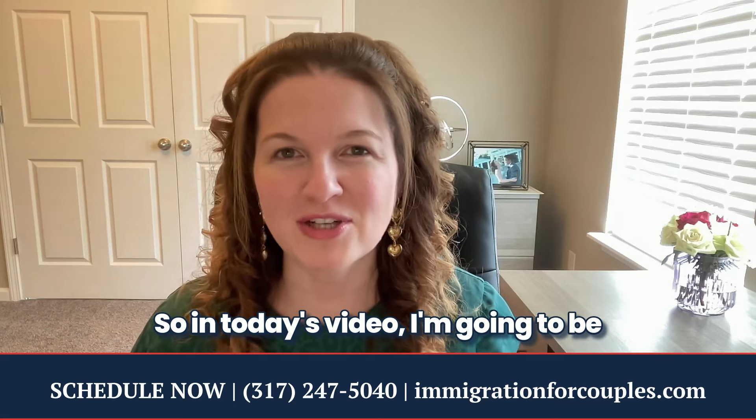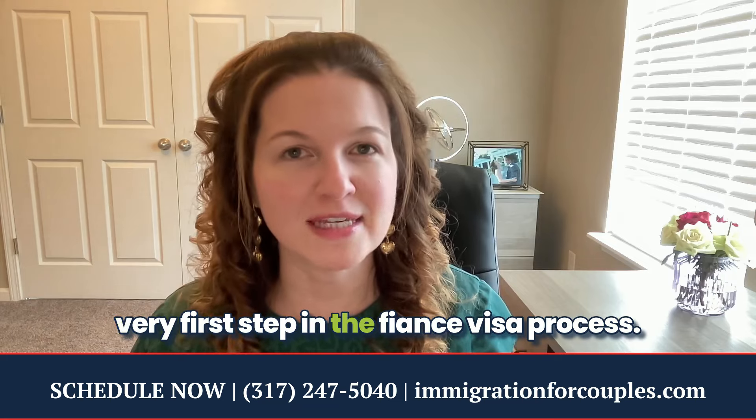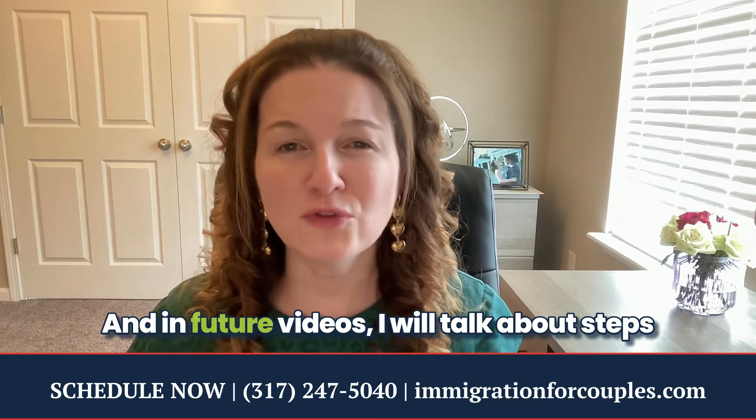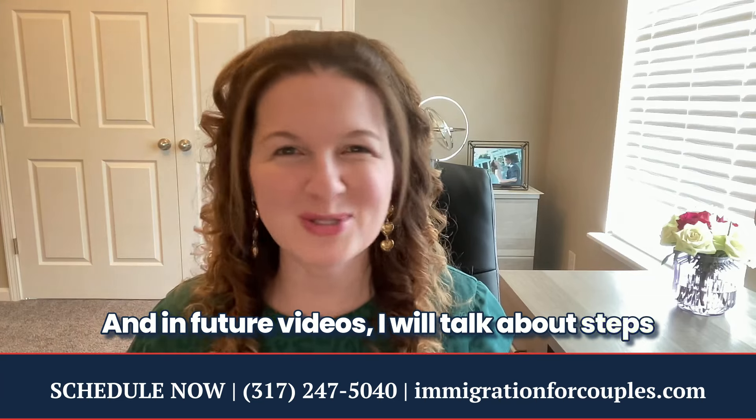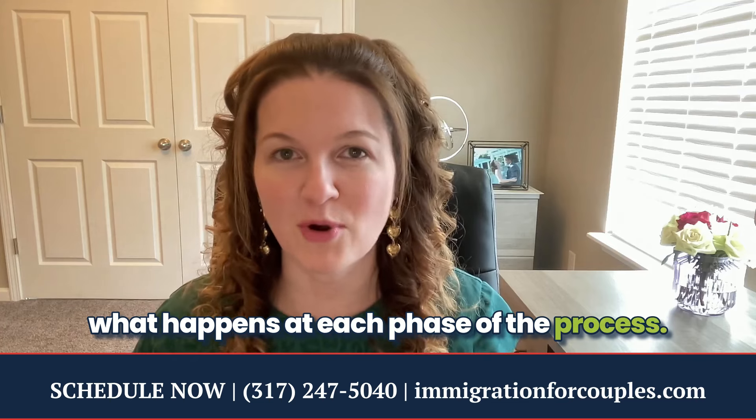In today's video, I'm going to be talking about the very first step in the fiancé visa process. In future videos, I will talk about steps two, three, and four, so you understand in more detail what happens at each phase of the process.